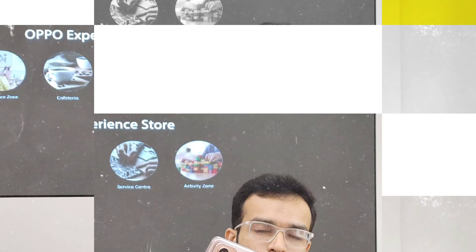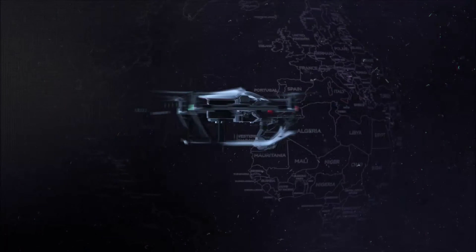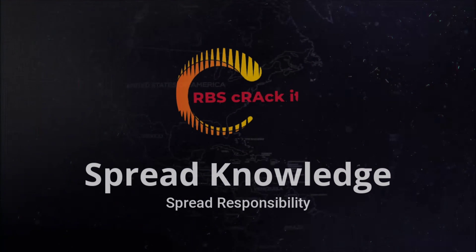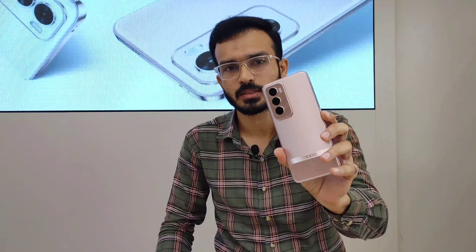Today I have brought you a new model from OPPO. Let me tell you about the special features available in this model — this is the OPPO Reno 12 Pro, the latest version of the OPPO Reno series.